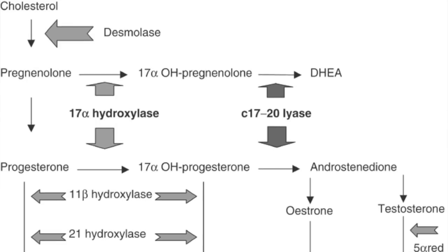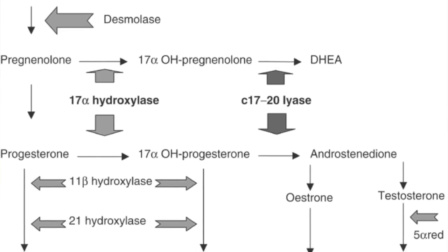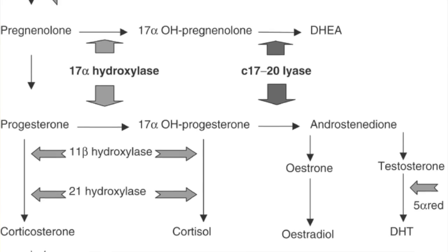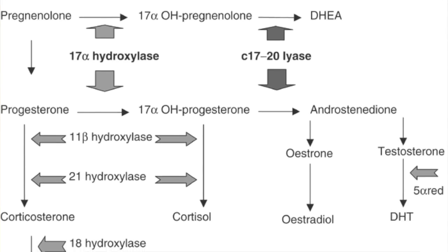Most insulin resistance happens due to a lifetime of a bad diet. Things like eating too much meat, fat, oils, and especially refined carbohydrates can set this in motion. The insulin resistance actually wreaks havoc on your hormonal system, especially an enzyme called 17-20 lyase. This will promote testosterone production where you shouldn't really be making it.